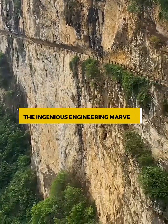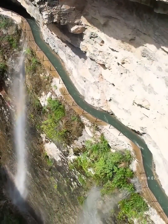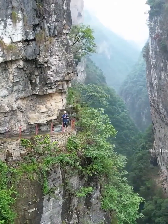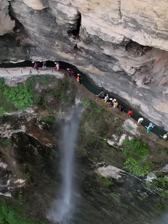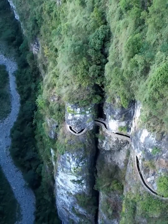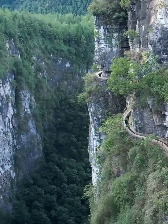The ingenious engineering marvels. Imagine, if you will, a symphony of stone, water, and precision craftsmanship. These aqueducts, often etched into the rugged cliff faces, demonstrate a breathtaking mastery of structural design. They ingeniously navigate the challenging topography, using gravity as their ally to transport life-sustaining water across varying elevations. Their design is not just functional — it's a work of art. Intricate stone channels, arches, and tunnels carve a mesmerizing path along the cliffs, evoking a sense of wonder at the skill and dedication of the builders.